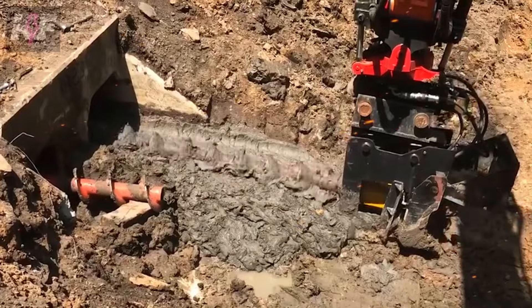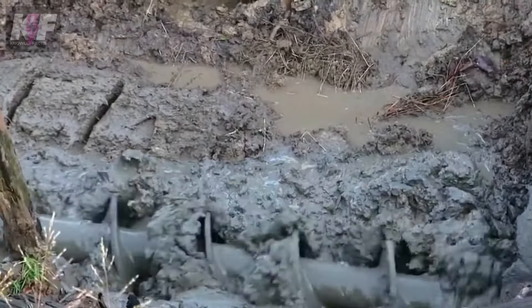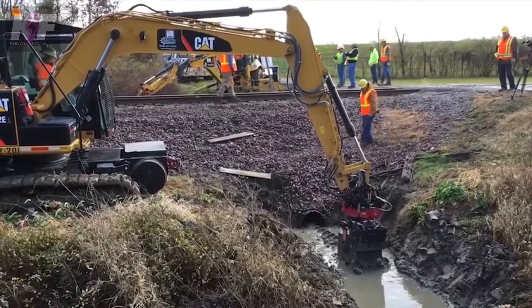Ideal for both large-scale and confined space applications, the BTE system highlights the significance of advanced, efficient tools in modern maintenance work, offering a practical solution to keeping our culverts clear and functional.